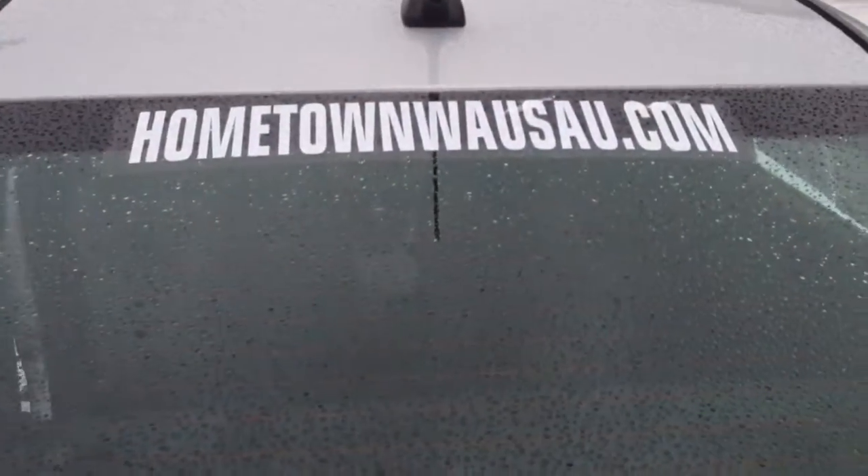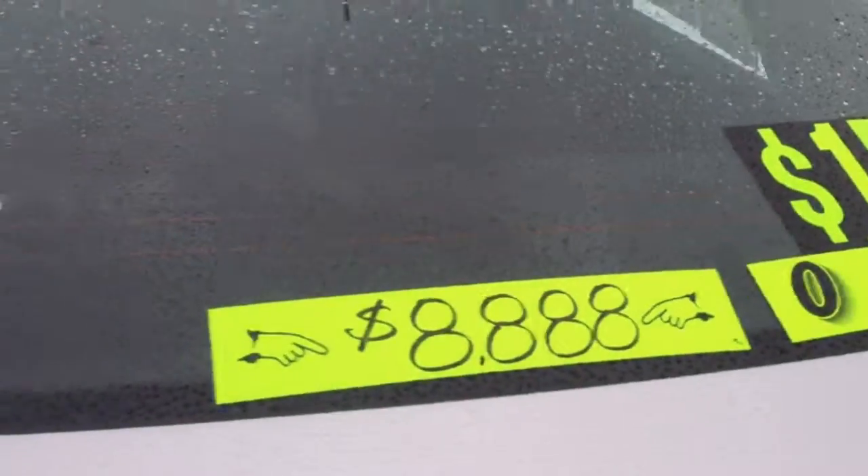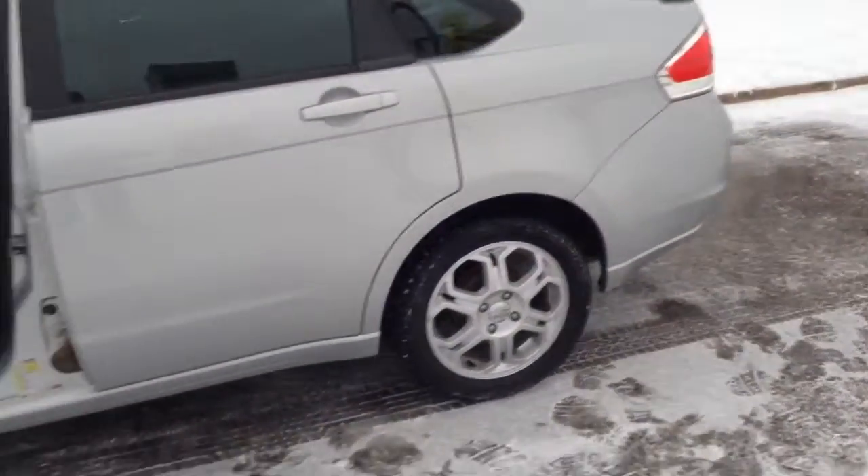You can see pictures and pricing information on our website, hometownwasso.com. We offer easy no-money-down financing options and low interest rates. Feel free to give us a call at 715-675-1000. We're open until 6 all week, until 2 on Saturday. Thanks for watching.